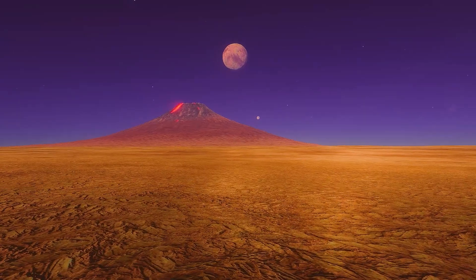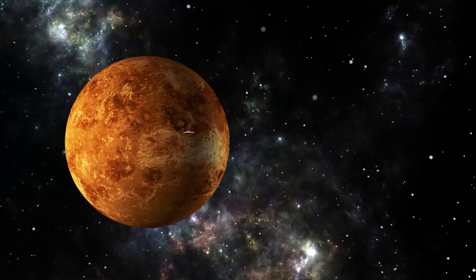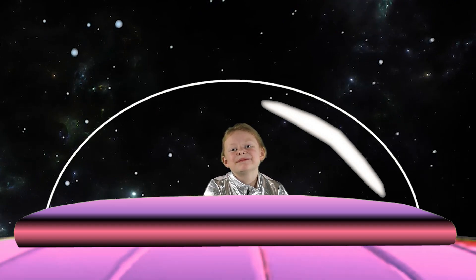NASA's Magellan mission is responsible for 98% of mapping Venus's surface, revealing geological features like volcanoes, plains, and ridges. Venus, thanks for sharing your time. My pleasure, Pepper. And if you have any other questions, just let me know. Goodbye. Have a great flight back to Earth.